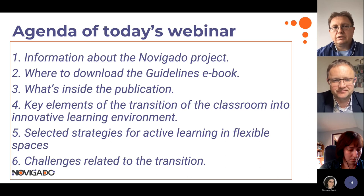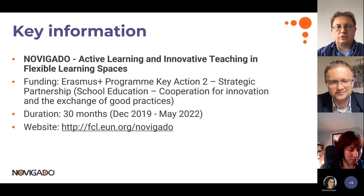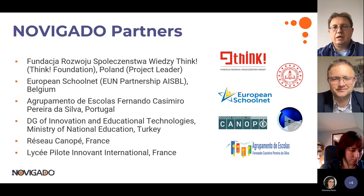We'll also close this webinar by discussing some challenges concerning the transition from the traditional classroom to an innovative learning space. The Novigado project is financed by the Erasmus Plus program, with a duration of 30 months. We're mostly at the end — about half a year till the end of the project — so we can share a lot of interesting materials, especially for teachers and school principals, as what we did is mostly dedicated to practical pedagogical learning ideas.